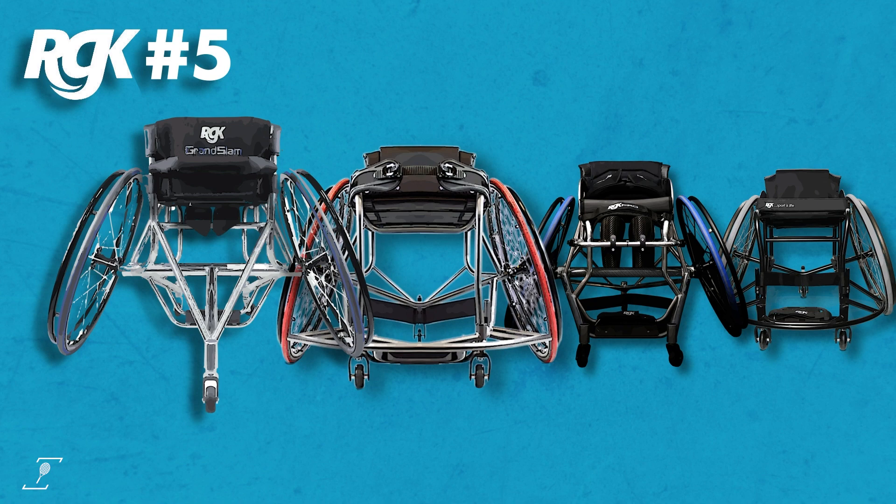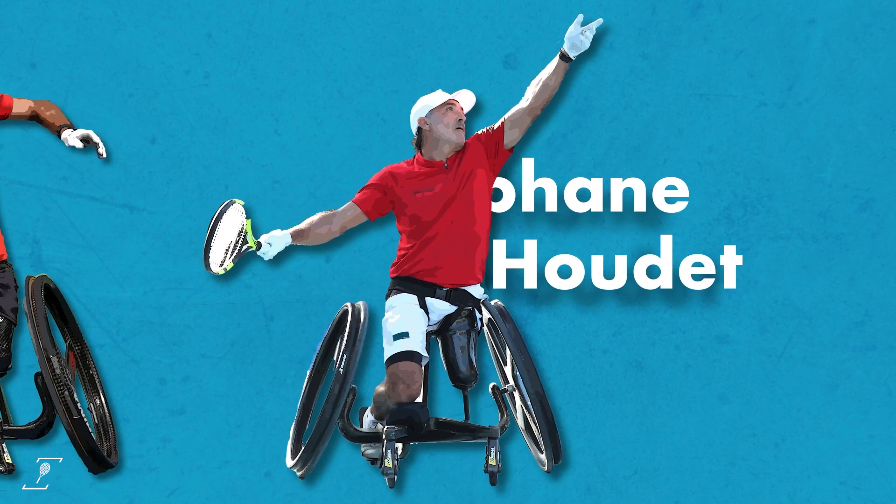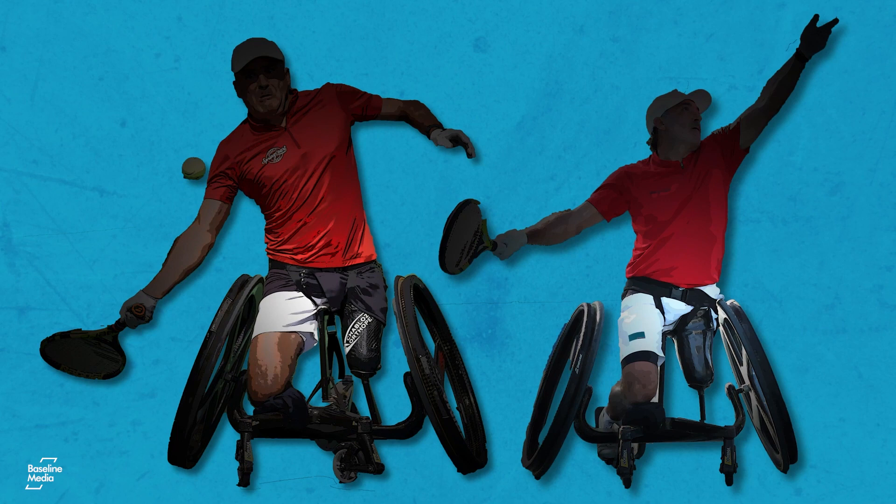France's Stéphane Houdet's chair has a smaller seat that places him in a position similar to as if he was standing on his knee. This design enables him to transmit the power generated by being able to twist his torso to his lower body, resulting in him hitting very powerful strokes. However, he must still follow the rule of keeping one buttock in contact with his seat when striking the ball, and for that he has a seat belt attached.